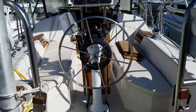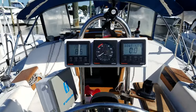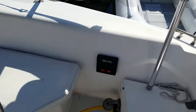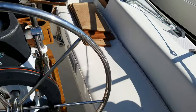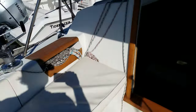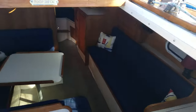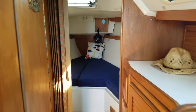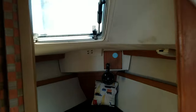Factory autopilot, wind speed, depth, radar, and cockpit cushions are included. Down below we have the V-berth with a clear hatch.